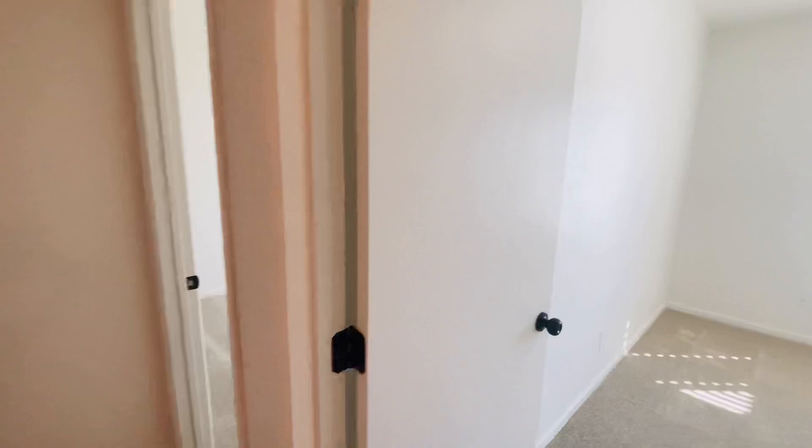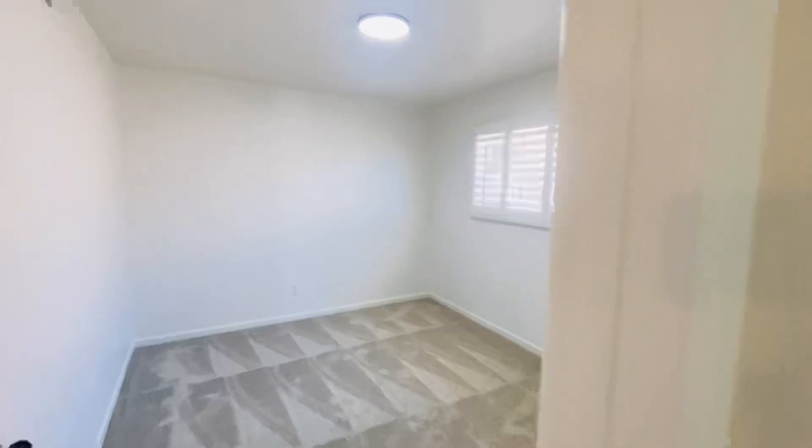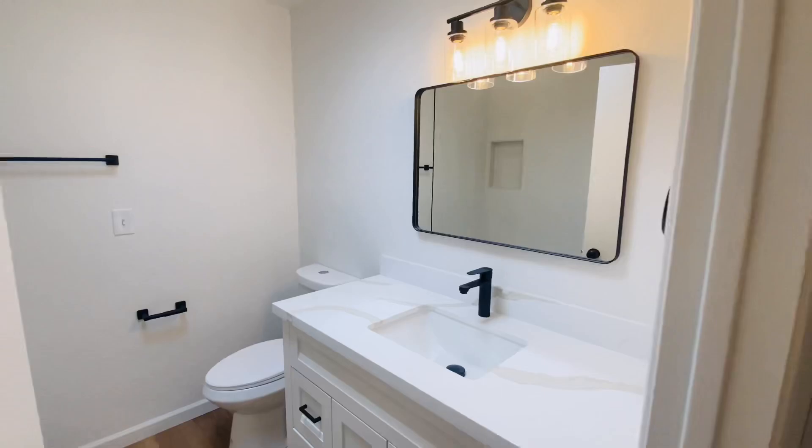Head down the hallway where you're going to find most of the bedrooms. Plush carpet in each of them, of course. Brand new paint, brand new base trim.